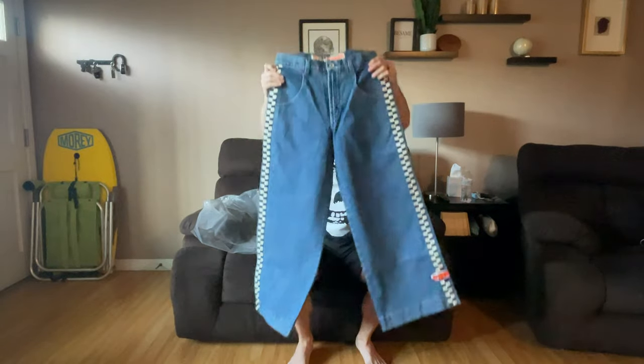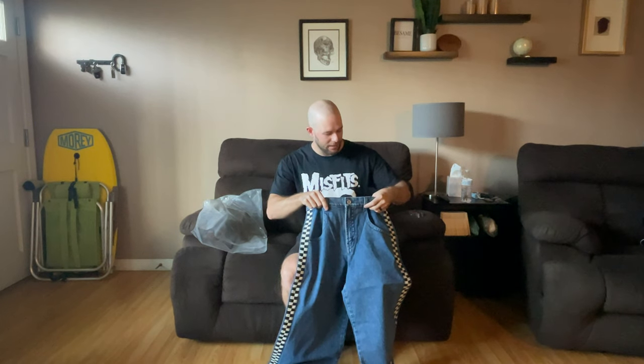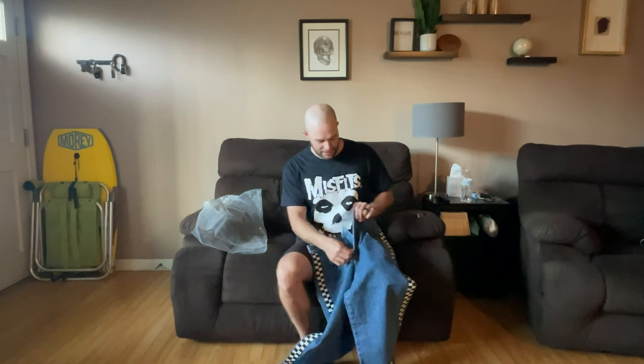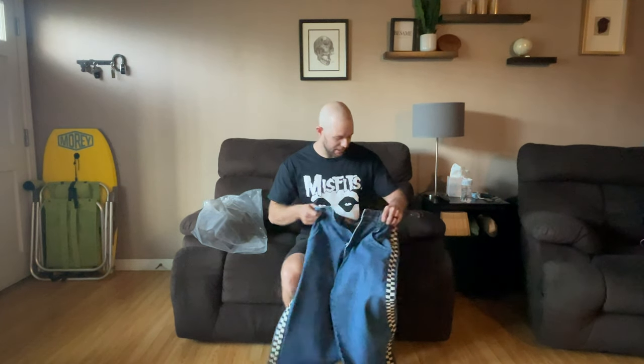Oh, these are clean! For reference, I'm technically 5'11 and a half — I normally say I'm 5'11 but that's how tall I am. My waist size 32 fits me perfect and I weigh about 185.